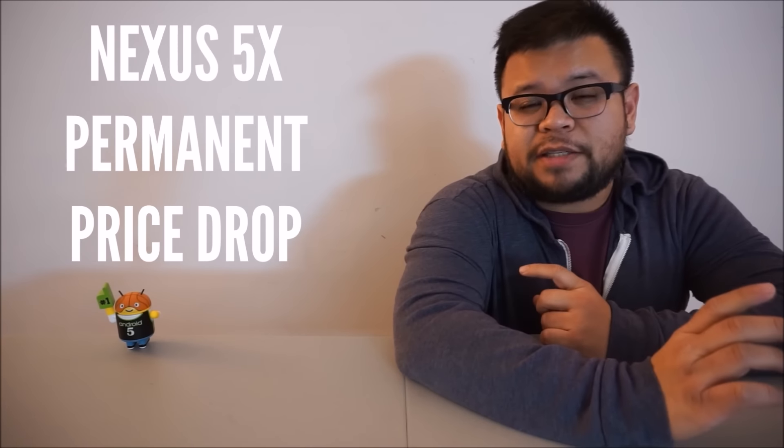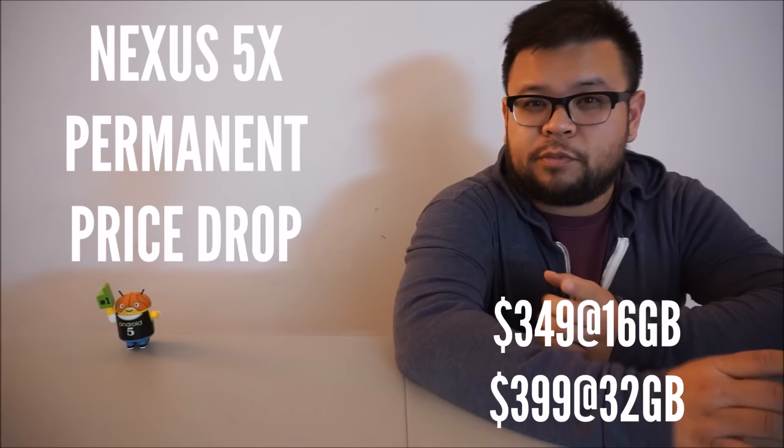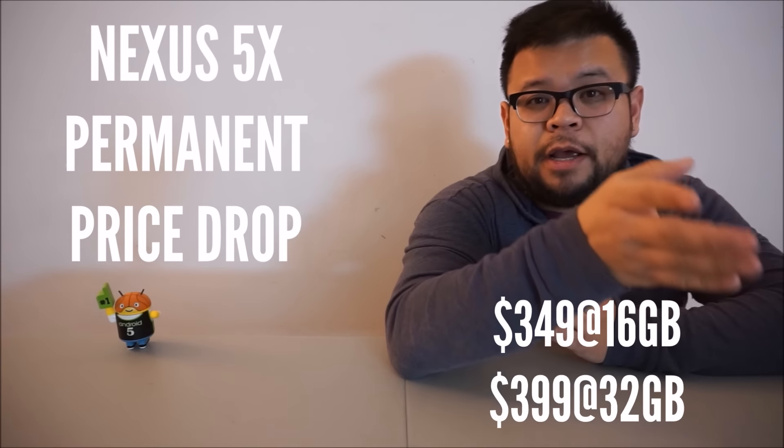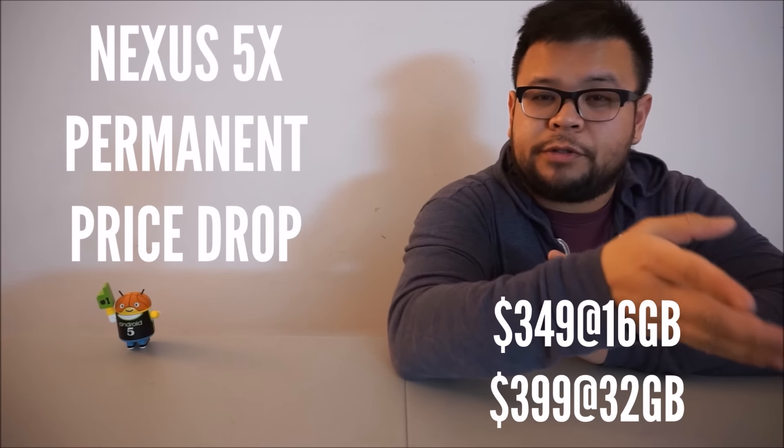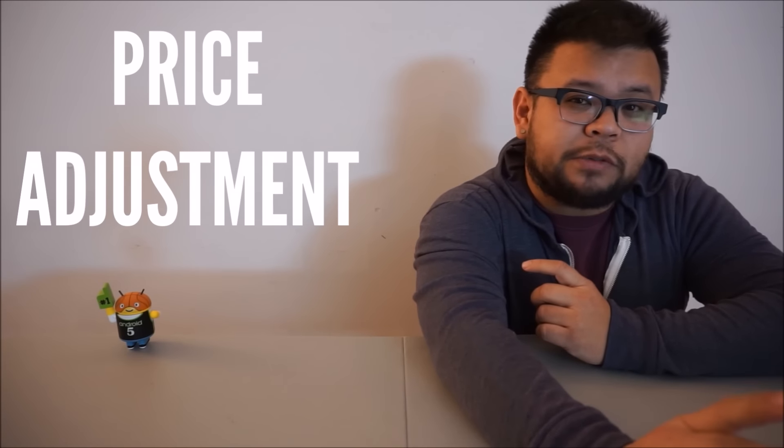The Nexus 5X hit a permanent price drop today — $349 for 16 gigs, which was originally $379, and $399 for its 32-gig variant, which was originally $429. This is the exact price the Nexus 5 was when it debuted in 2013. If you ask me, I think this is the price the 5X should have been when it initially debuted. Either way, a win for the consumer.